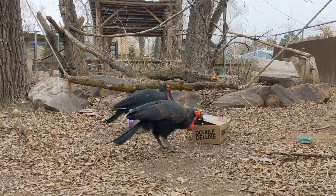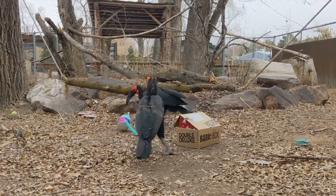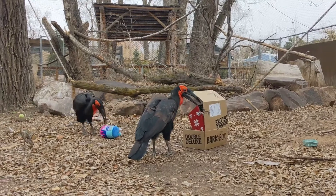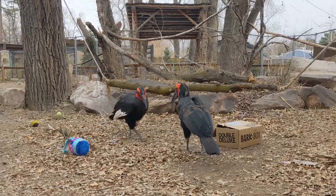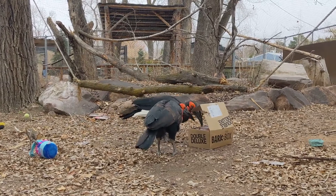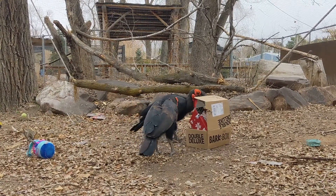As per the usual, we have Weiner and Epic going to town on our box. Still working on that paint can. These are our two male Southern Ground Hornbills, if this is your first time watching one of our Bark Boxes. Weiner is the gentleman in the back there, and Epic's the one who's a little bit closer with his back to us right now.